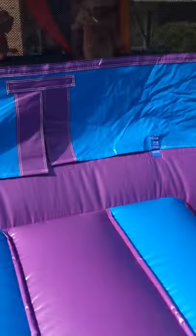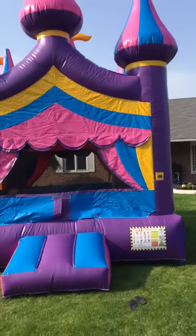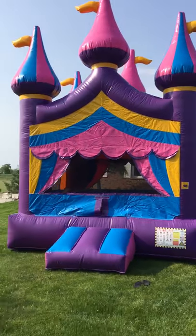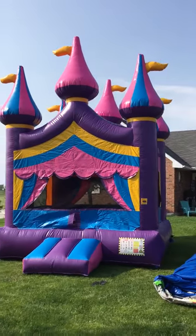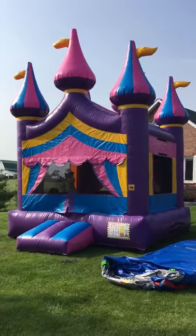This here is the princess castle at Bean Bouncy Castles — a real cute unit that will make any event awesome.